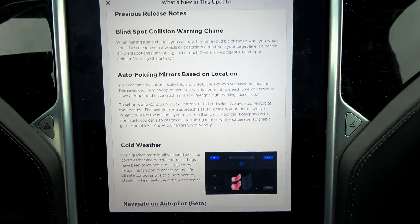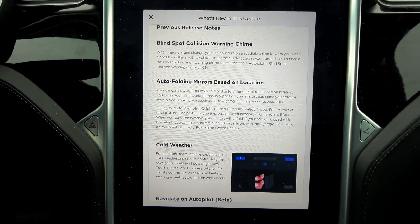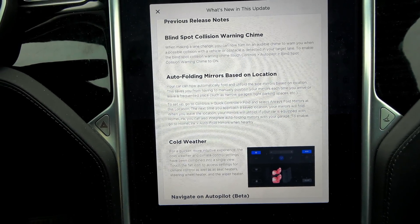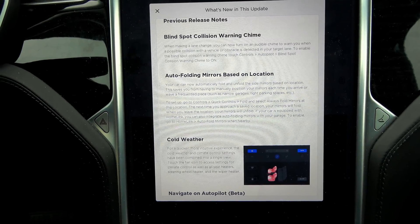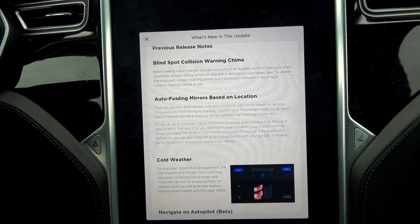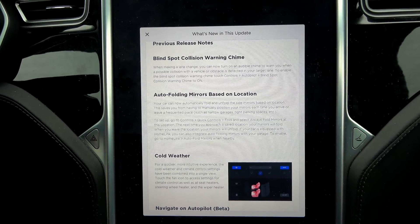From the previous release notes: Blind Spot Collision Warning Chime — you can now turn on an audible chime to warn you when a possible collision with a vehicle or obstacle is detected in your target lane. I do not have this on — I hate chimes, I'm fine with the normal alerts. Auto Folding Mirrors Based on Location is also new for me — your car can now automatically fold and unfold the side mirrors based on location, saving you from having to manually position your mirrors each time you arrive at or leave a frequented place such as narrow garages or tight parking spaces. Auto folding mirrors are great, but I'm starting to have issues with them on my Model S — about a year ago actually, and I'm out of warranty. So I actually disabled fold mirrors on park, and now I only fold manually when I absolutely need to, or if I'm going to be parking on the street.